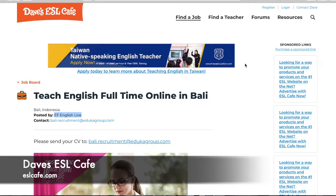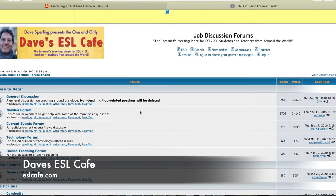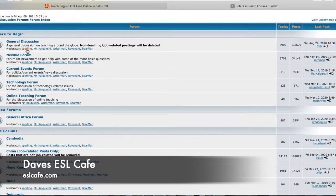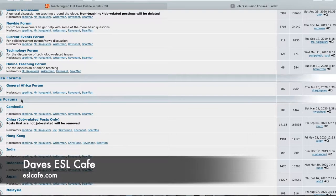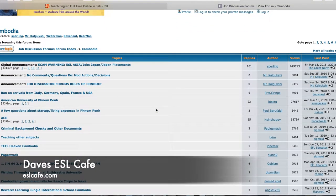Another helpful resource on this page: if you go to the top under Forums and then International Forums, this is a section of the site for discussions. Scrolling down, you can see it's broken up by general discussions or by country and continent. It'll give you the topic — for example, this is the Asia forums, listed in alphabetical order. On the right you can see how many posts there are and when the last post was, so you know how new the discussions are.